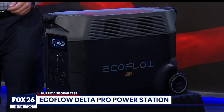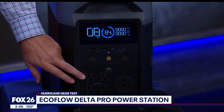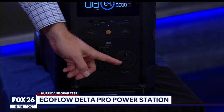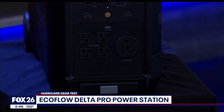You'll find a digital display on the front, along with some common ports like USB-A and USB-C. You've got some AC plugs, and for those with an RV, you'll probably recognize this 30 amp plug. That's common on gas generators, but not something normally found on a portable battery.